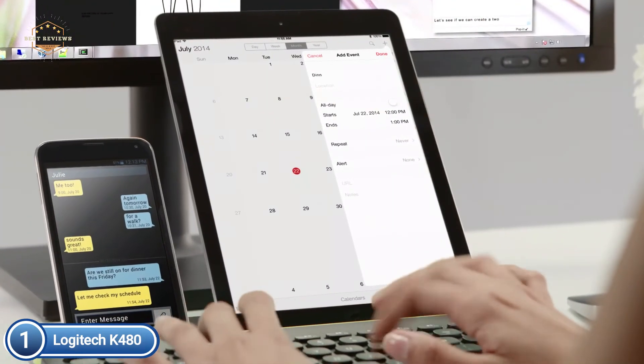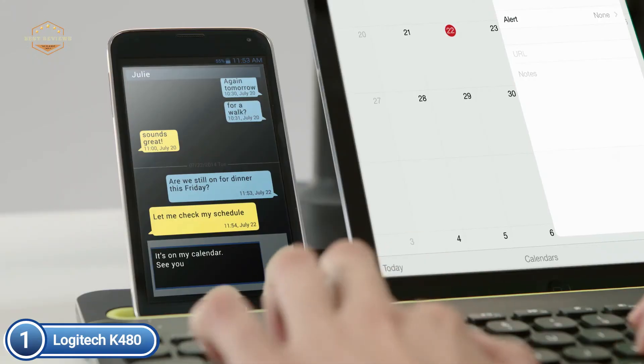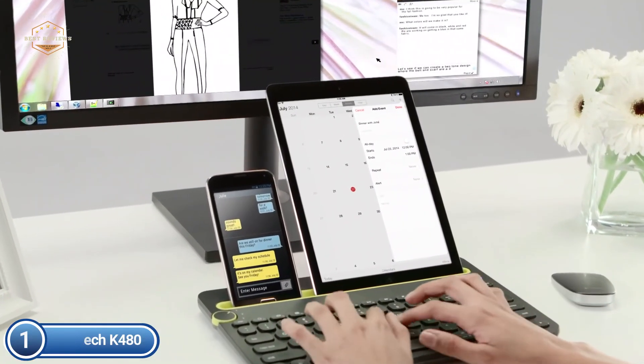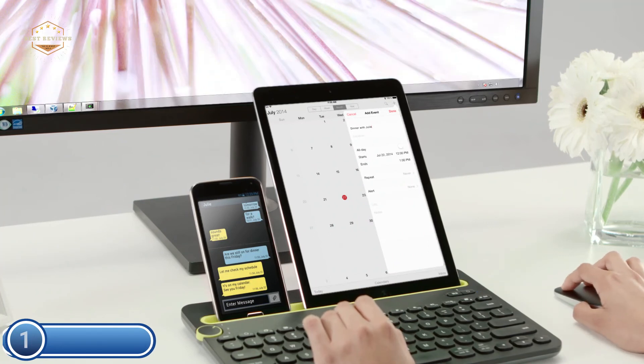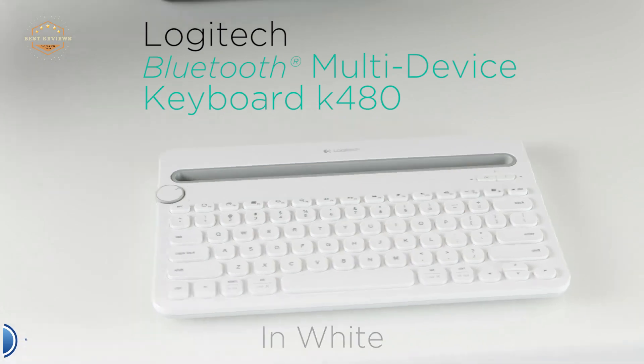Discover all the keys you need in a compact design that allows you to keep your mouse nearby for less arm reach and improved posture. A cradle holds your tablet or phone at the perfect angle to let you write while reading — it fits all tablets and phones up to 0.4 inches thick and up to 10 inches wide.